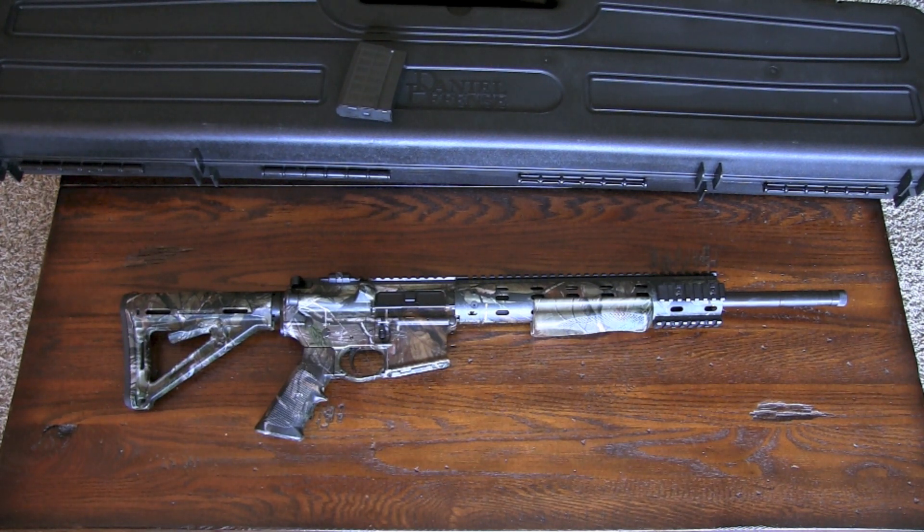I was looking around at different calibers. I really liked the .30 Caliber Remington AR round — the .30 RAR — but couldn't find it anywhere. I've heard good things about it, but since you can't find it anywhere, it doesn't do any good, and it kind of looked like it was going to fizzle. So I ruled that out.